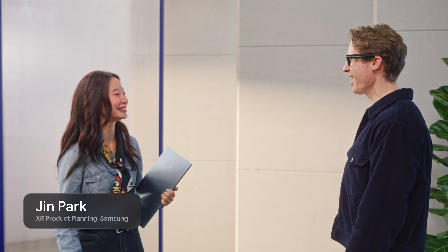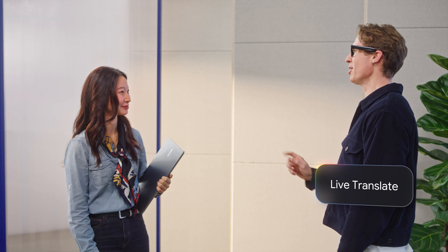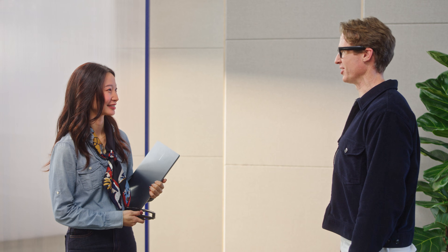And it's Jin from Samsung. Justin congratulates Jin on the Galaxy XR launch and asks him to help do a quick demo of live translate. Gemini, start translating. The glasses provide real-time translation as Jin speaks in Korean, demonstrating the live translate feature.